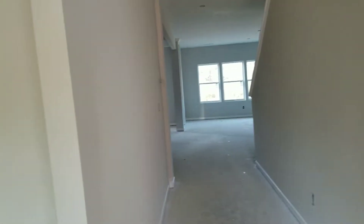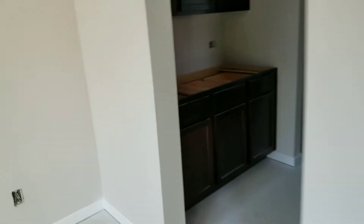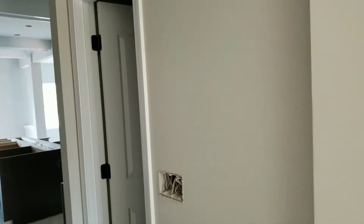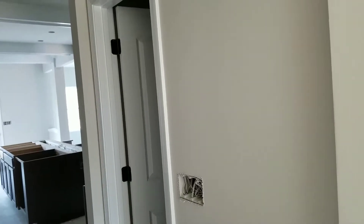This video is going to be very short and quick. I'm just trying to show you that our walls have been painted and our trim has been painted. The color that we chose on our walls is called Agreeable Gray — it's a really nice neutral gray color.